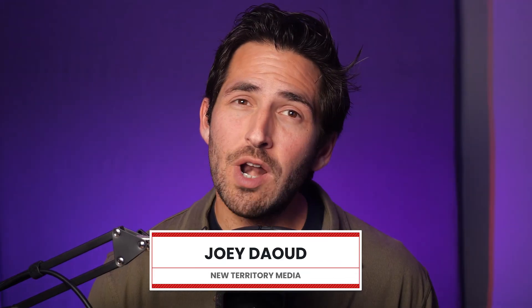What's up? I'm Joey Dao, creator of New Territory Media. So let's say you want to upload several hours of footage all at once. As I mentioned at the top of this video, the upload limit is 12 hours or 256 gigabytes, whichever you hit first.